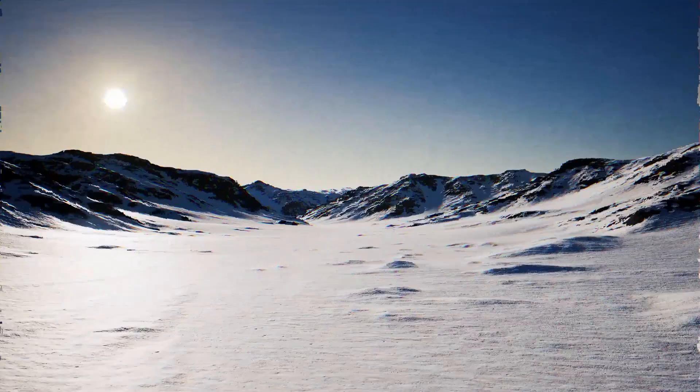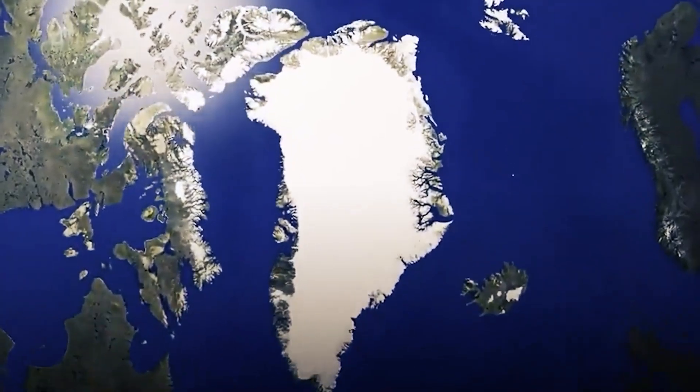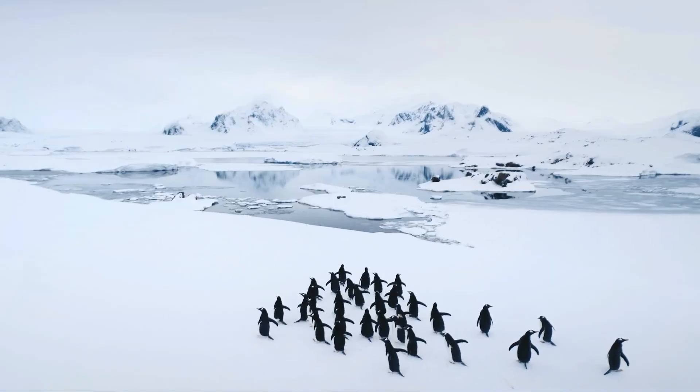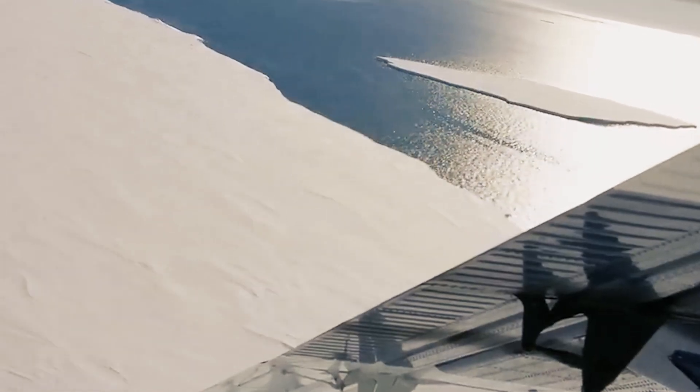Welcome to Antarctica. This continent surrounding the South Pole is 40% larger than Europe and covered in ice. Here you'll find seals, whales, penguins, and scientists doing research. On this continent, there is a mass of ice the size of Florida. Welcome to the 120-kilometer-wide Thwaites Glacier.